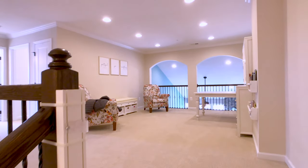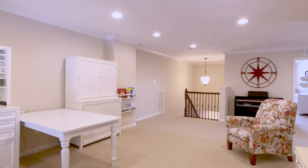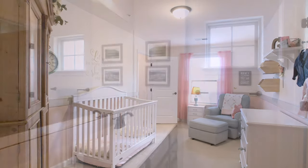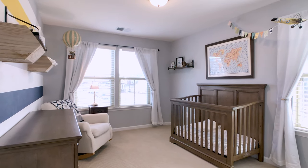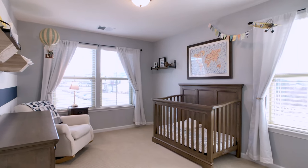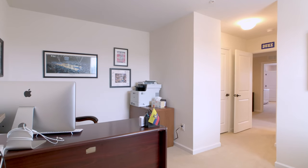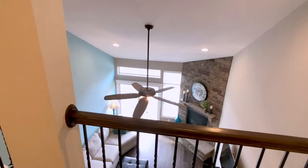If you are thinking it's the right time to simplify your life without giving up the square footage, then this is the home for you. This solar-paneled, low-maintenance villa has three large bedrooms upstairs with ample closet storage and an upper-level loft overlook.